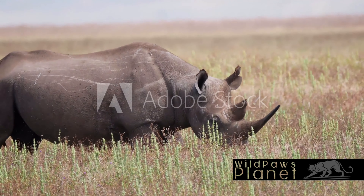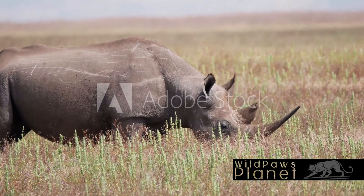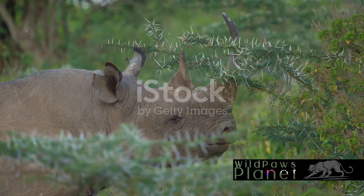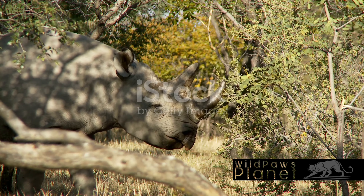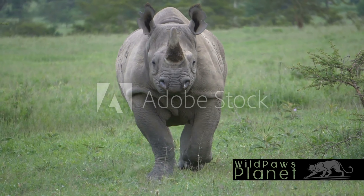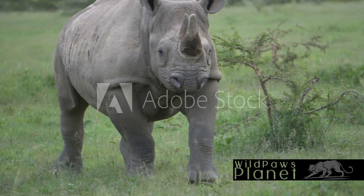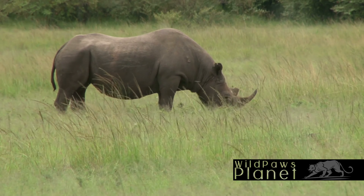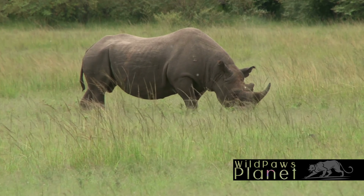As we delve into the enigmatic world of the black rhino, we unearth a story of evolution and survival. One of the key features that distinguishes them from their white counterparts is their hooked upper lip. This unique adaptation is a testament to their diet, mainly comprised of trees and bushes. Moreover, their two horns, a trademark of the species, serve as formidable tools for defense and dominance displays. These are but a few facets of their intriguing existence. It's truly fascinating to learn about the resilience and uniqueness of black rhinos, isn't it?